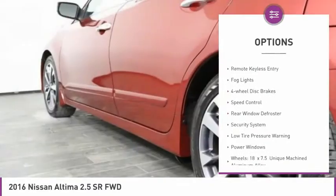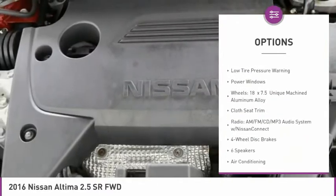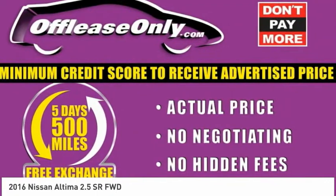Electronic stability control, brake assist, remote keyless entry, fog lights, four-wheel disc brakes, speed control, rear window defroster, security system, low tire pressure warning, power windows.